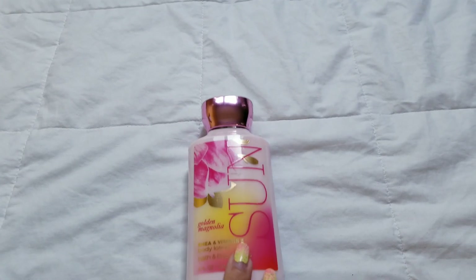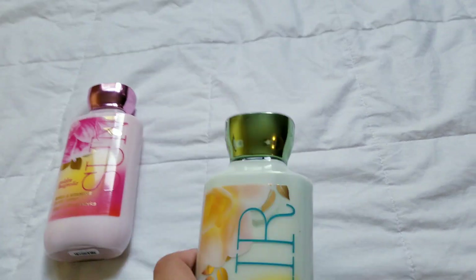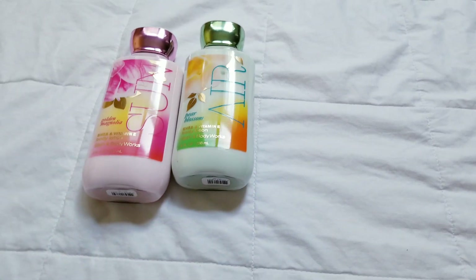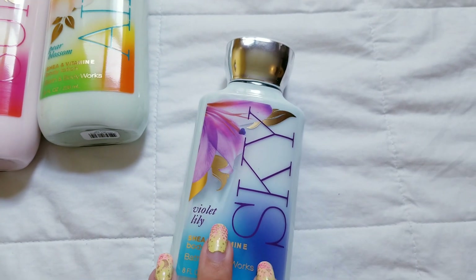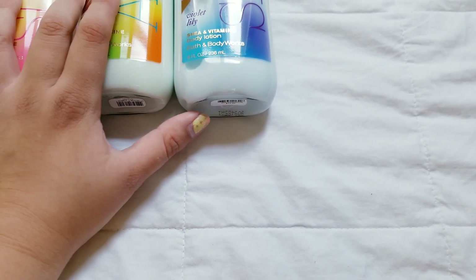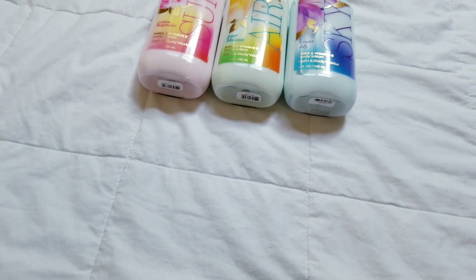These aren't going to be in any particular order or anything. First is Sun, Air, and Sky. All of these that I got at the semi-annual sale were all from one store — it was a pretty big store and they had a good selection for the sale.